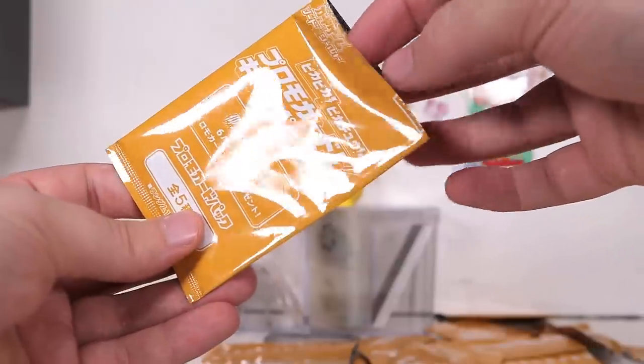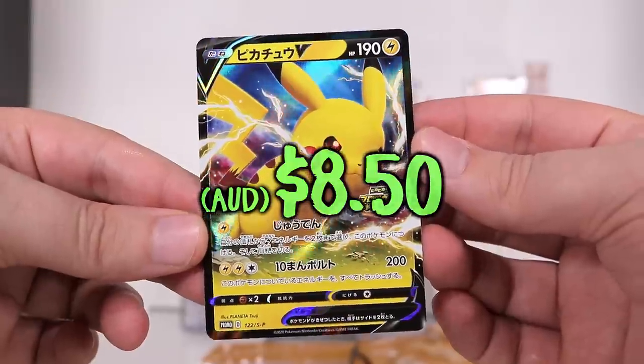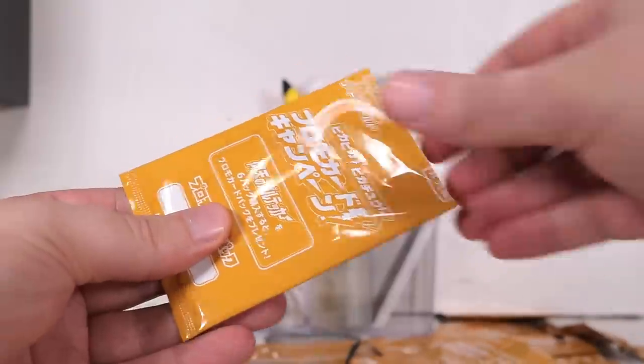Oh! Oh — thank God! I feel like I nearly cut the top off that. There we go — another Pikachu V. All right, I'll take him. Another one.